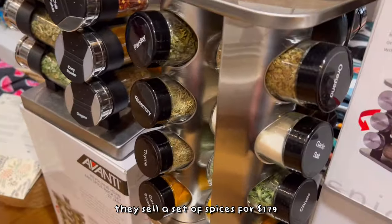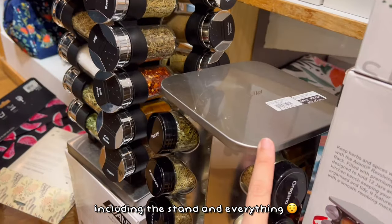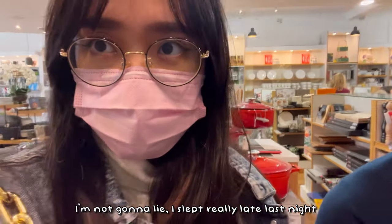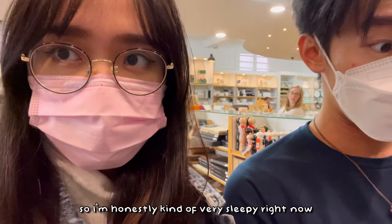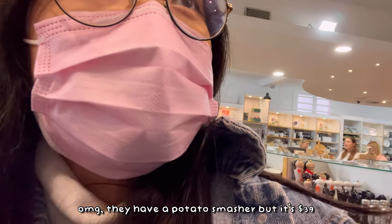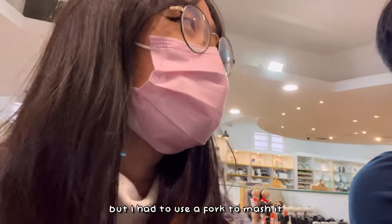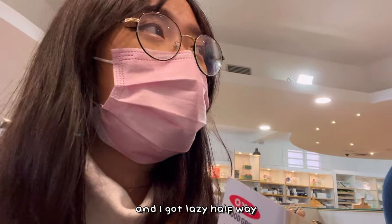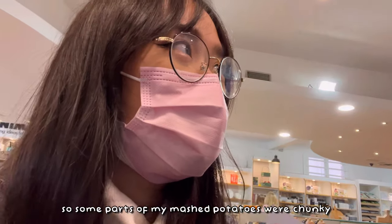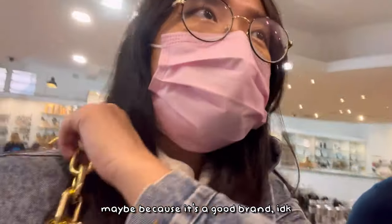They sell a set of spices for $179, including the stand and everything. I slept really late last night so I'm honestly quite sleepy. Oh my gosh, they have a potato smasher but it's $39! The other day I made mashed potato and had to use my fork to smash it — I got so lazy halfway, so some parts were chunky. This is pretty convenient but so expensive.